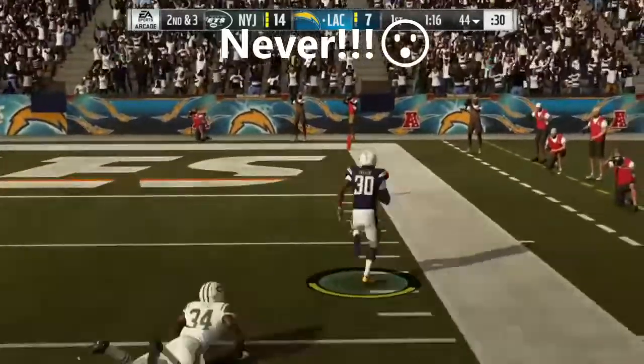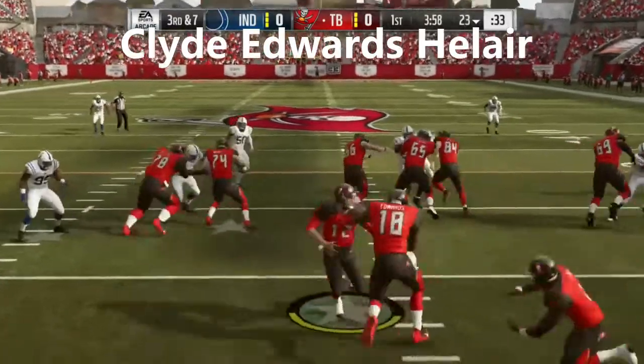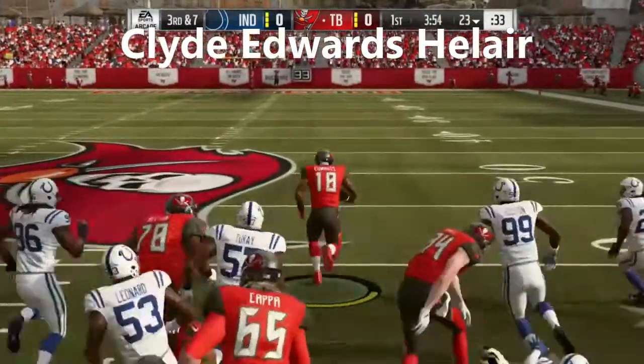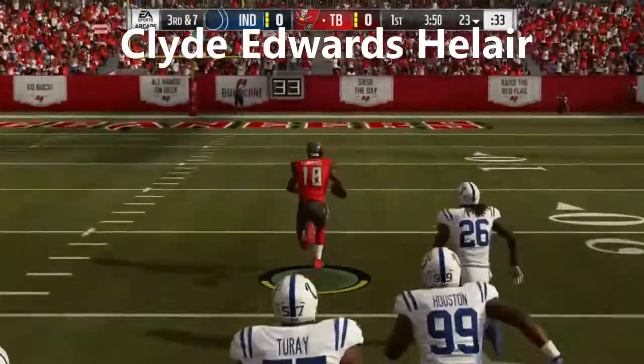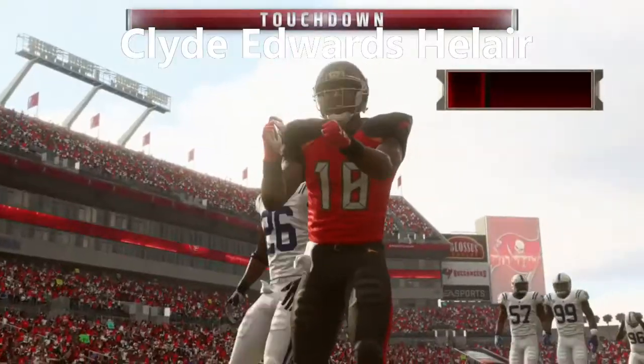There he goes, right side, and all the way. And on the ground they go with a running back. He's in to the clear — the 40, the 20, 10 — Touchdown, Tampa Bay.